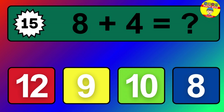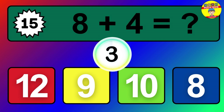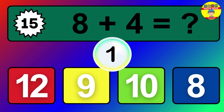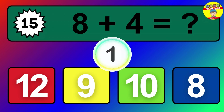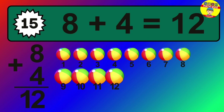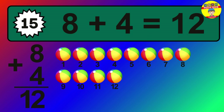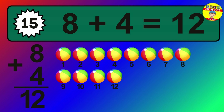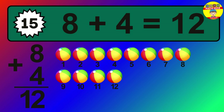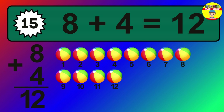Question 15. 8 plus 4 equals what? The answer is 8 plus 4 is 12. Let's count it: 1, 2, 3, 4, 5, 6, 7, 8, 9, 10, 11, 12.